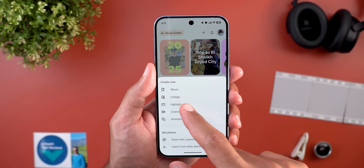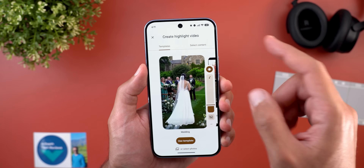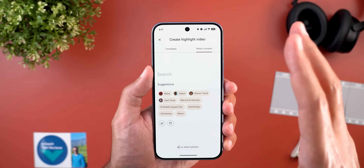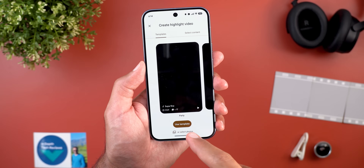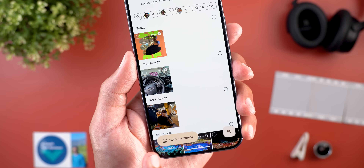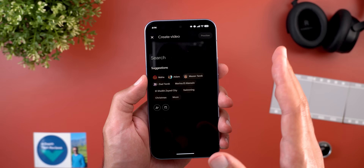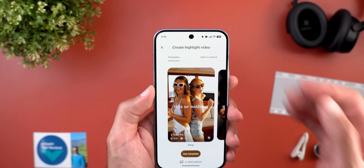When you tap the plus button from the photos tab and choose highlight video, you'll now see two tabs at the top: one dedicated to the new templates and another called 'select content,' which takes you to the old highlight video page. Lastly, when you choose a template you'll see a new button at the bottom left corner called 'help me select' with an AI star next to it, but tapping on it just takes you to the same old highlight video creation page, so I'm not sure why this button exists.